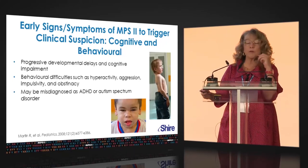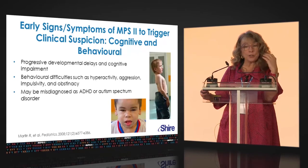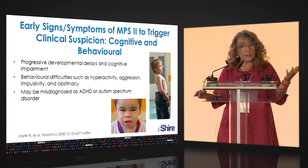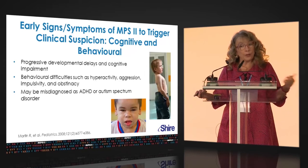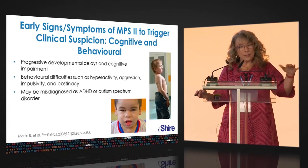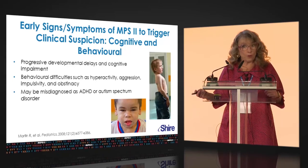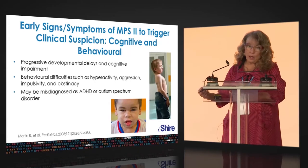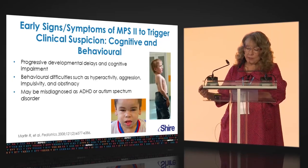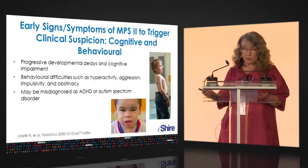Regarding cognitive and CNS involvement in MPS II: some patients are delayed from birth, while the majority have an initial period of normal development followed by cognitive slowing and neurologic regression. This neurologic regression is classical of the severe form of MPS II. Almost all patients have significant behavioral abnormalities with hyperactivity, aggressive behavior, and impulsivity, making it easy for them to be misdiagnosed as ADHD or autism spectrum disorder.